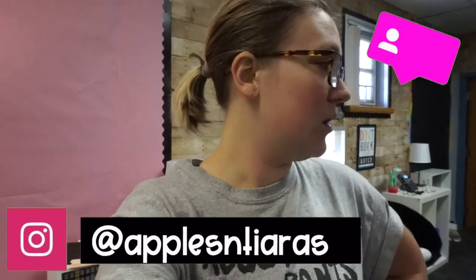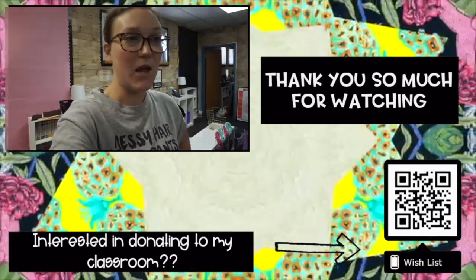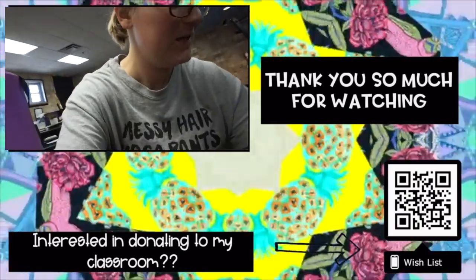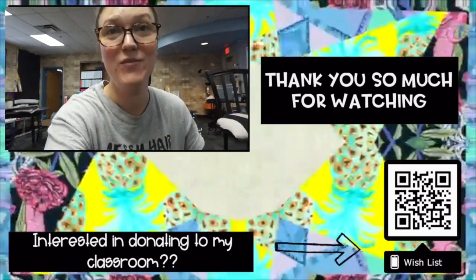It is 3:15, we are going to get out of here. I'll be back tomorrow. Tomorrow's going to be decorating — getting all of the walls done, using the Cricut, using my printer. I'm going to print some stuff tonight. Then even by Friday I can start planning and prepping for the first week of school. Pretty exciting. I will see you guys tomorrow for day four of Classroom Setup.